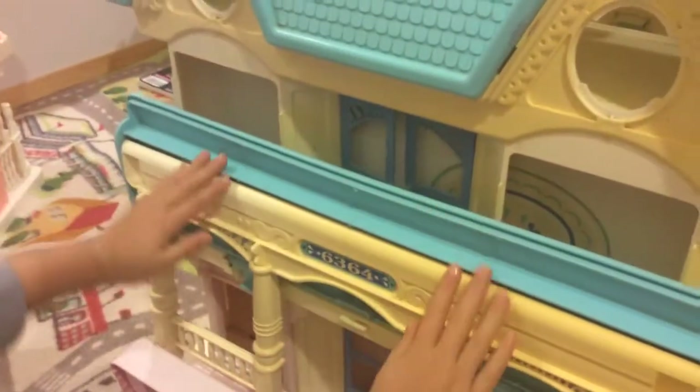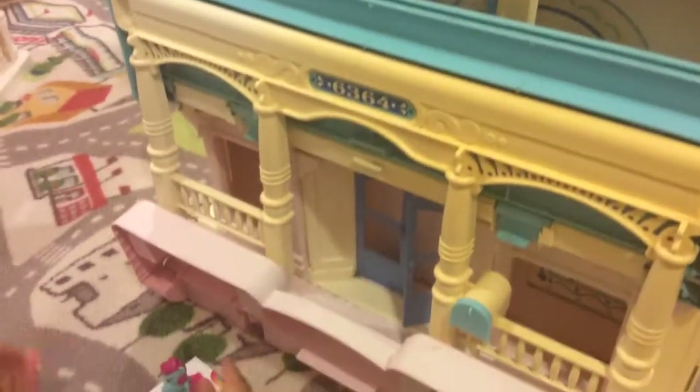Guys, we have this set that Ruby Splash and Lisa Breeze is going to stay here to live.